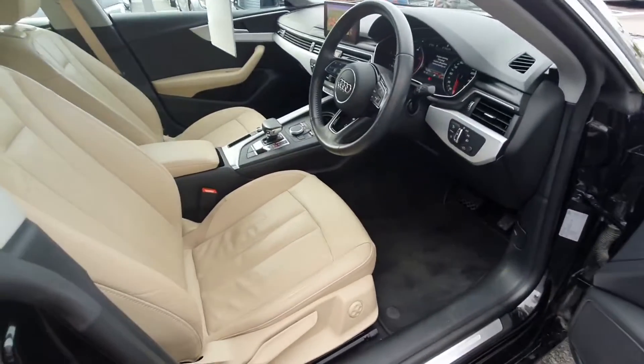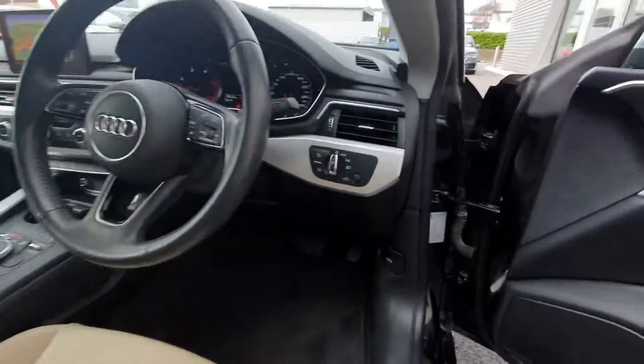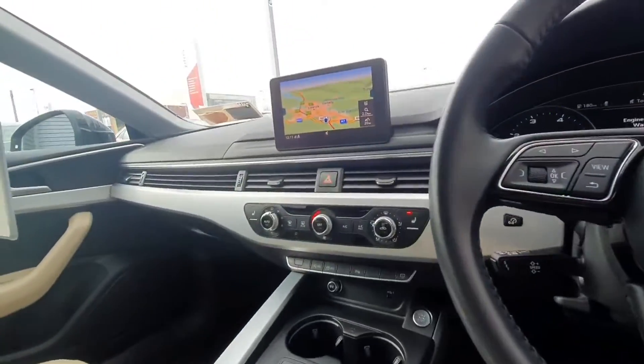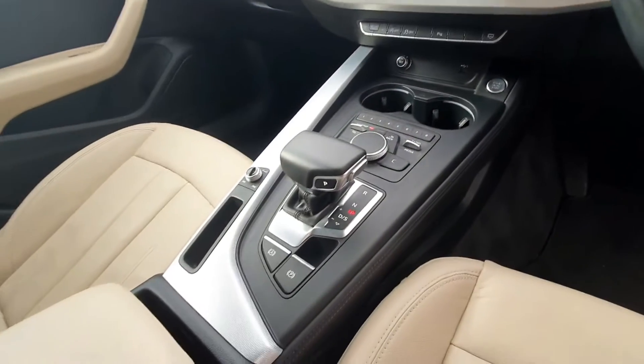Coming into the interior, you have the beige leather seats, lumbar support, multifunction steering wheel, auto lights, sat nav navigation, heated seats, climate control, and auto gearbox.